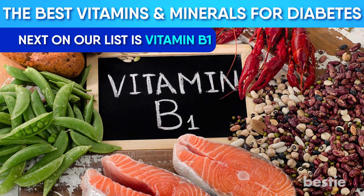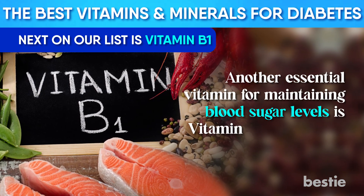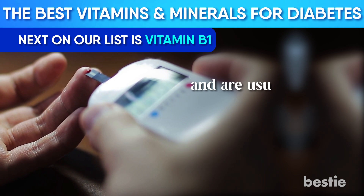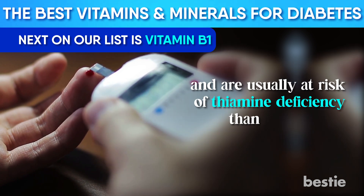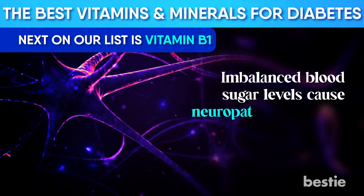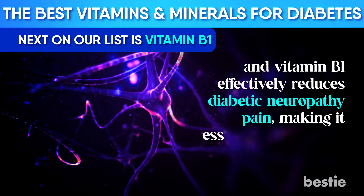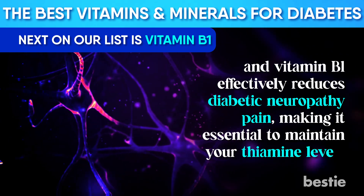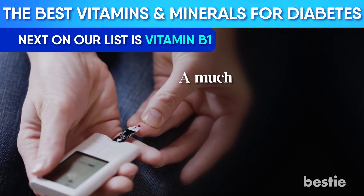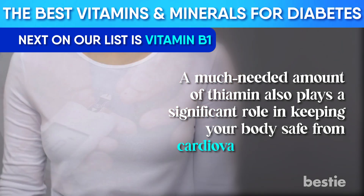Next on our list is Vitamin B1. Another essential vitamin for maintaining blood sugar levels is Vitamin B1, or thiamine. People with type 1 or type 2 diabetes are likely to have lower blood levels of thiamine and are usually at risk of thiamine deficiency. Imbalanced blood sugar levels can cause neuropathy, otherwise known as nerve damage, and Vitamin B1 effectively reduces diabetic neuropathy pain. Thiamine regulates multiple body functions while keeping your blood sugar levels in check, and also plays a significant role in keeping your body safe from cardiovascular disorders.